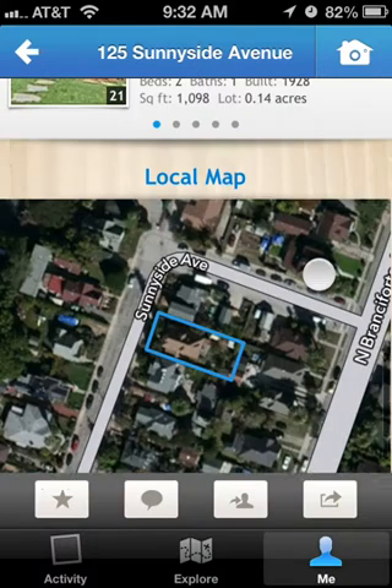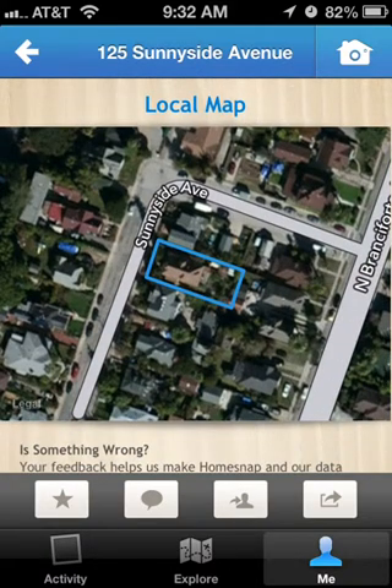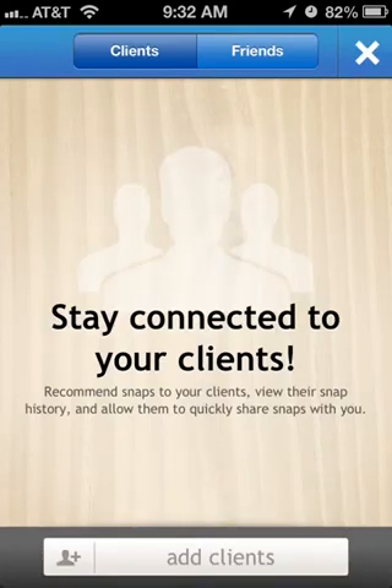The app also gives you a local map and gives you a somewhat accurate idea of what the parcel for that particular property looks like on the actual map. You can also send that to your clients or friends if that's what you want to do.